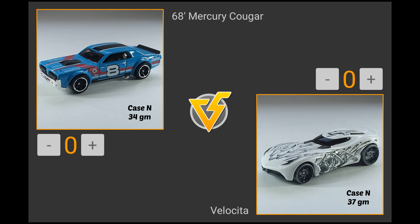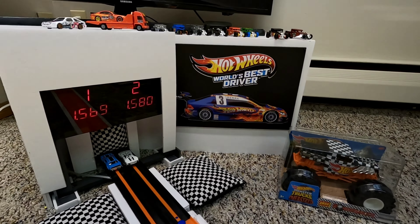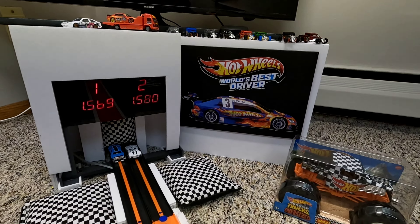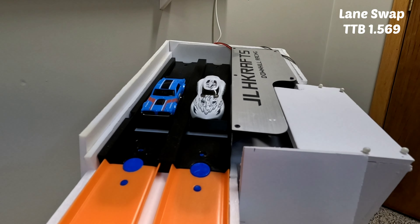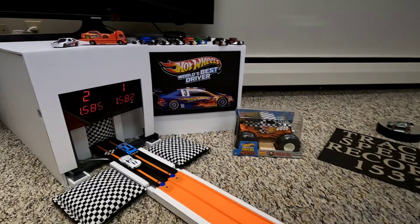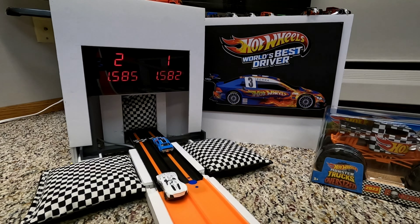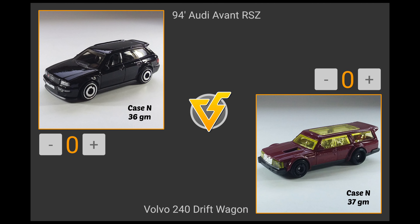First up in the fast four, round two: the 68 Mercury Cougar revving up that 428 V8 in lane one, ready to race Velocita with those awesome graphics in lane number two. The Mercury Cougar takes that first run with a 1.569 as the time to beat. After the lane swap, it's close but the 68 Mercury Cougar races into the final and a chance at the top spot in the NCASE race.